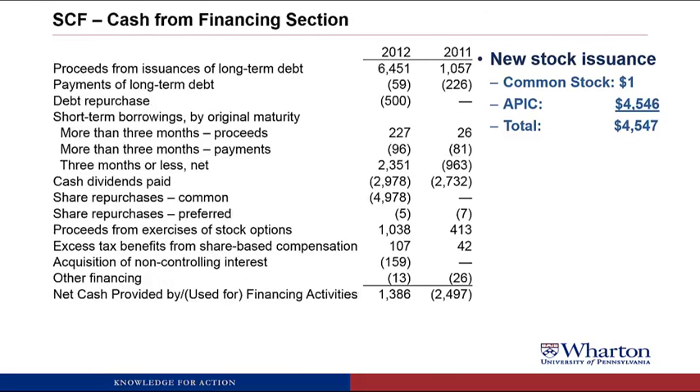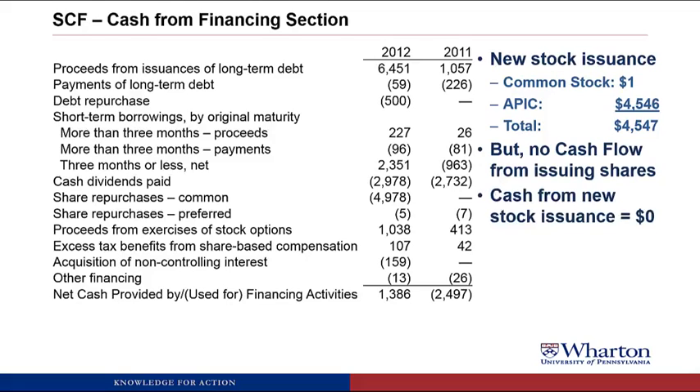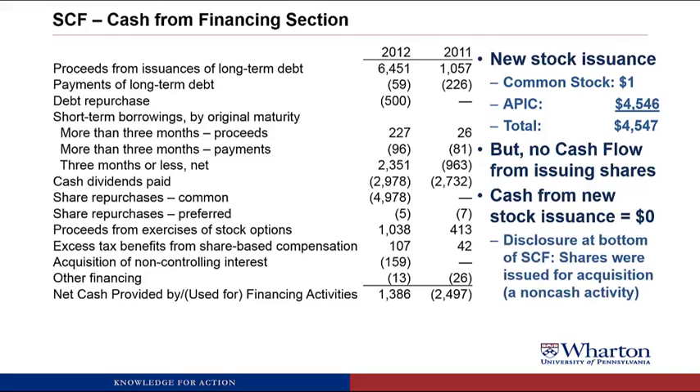Now let's go to the statement of cash flows, the financing section, and look for proceeds from stock issuance. There's no line that says proceeds from issuance of common stock. So it appears there was no cash flow from issuing shares, meaning they must have gotten no cash from this new stock issuance. There was a disclosure at the bottom of the SCF saying the shares were issued for an acquisition, which was a non-cash activity. Pupco issued the shares in return for getting the company — no cash flow involved, so it doesn't show up in the cash flow statement. To find share issuances, look at the statement of stockholders' equity; to see how much was cash versus non-cash, go to the statement of cash flows.